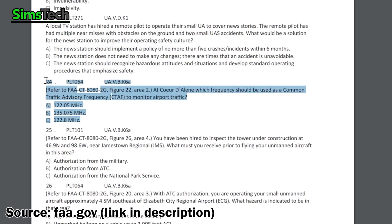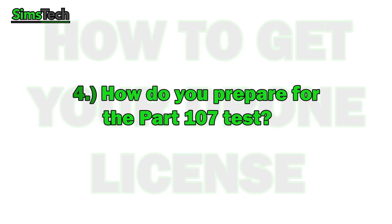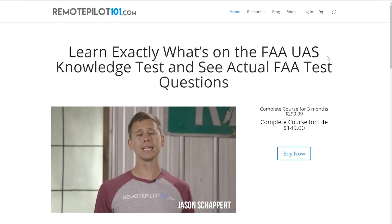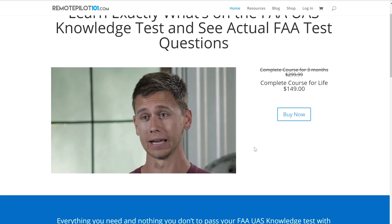This is an example of a typical question on the test. You might be thinking, how do I prepare for all that? I don't know what any of that is. Well, number four: how do you prepare for the test? Luckily there are tons of resources online for preparing for the Part 107 test. I'm going to recommend one — this isn't a sponsored video — but from my experience, the best one out there is remotepilot101.com. They have a fantastic site with nine lessons and a final exam that cover all the different topics that will be on the Part 107 test.